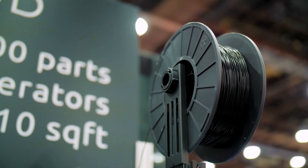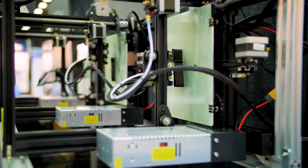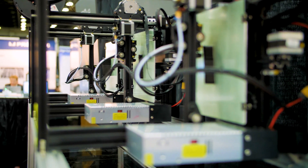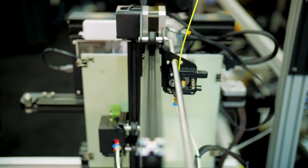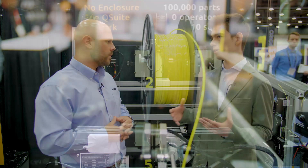The part release is completely automated, and what that lets us do is now run parts in sequence without any person having to come in and interfere with the printer in any way. So basically we've taken 3D printing, automated it end-to-end from part all the way to long fabrication runs — all you have to do is pick up the parts at the end of the day.